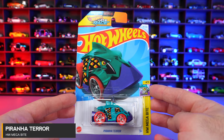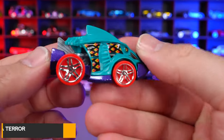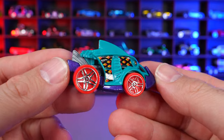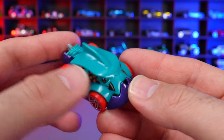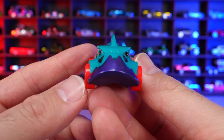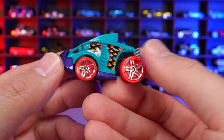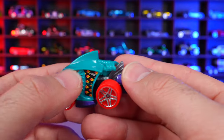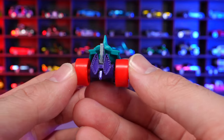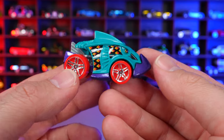Piranha Terra from HW Megabyte. New color for 2024 — a nice grayish green. It looks mean from the front, definitely like an angry fish. Nice colored wheel tires, some graphics on the side, and the exhaust fins on the back are super cool. I've always been a big fan of this fantasy casting.